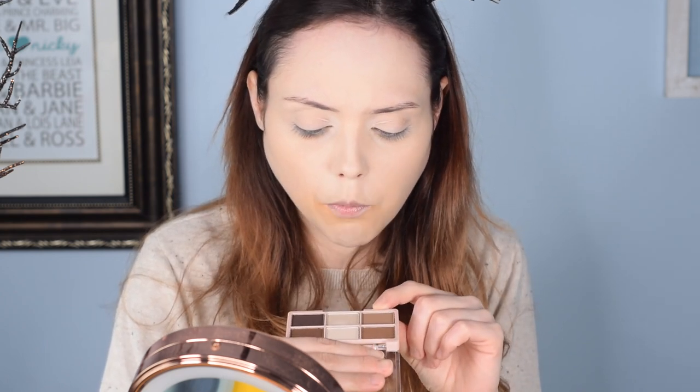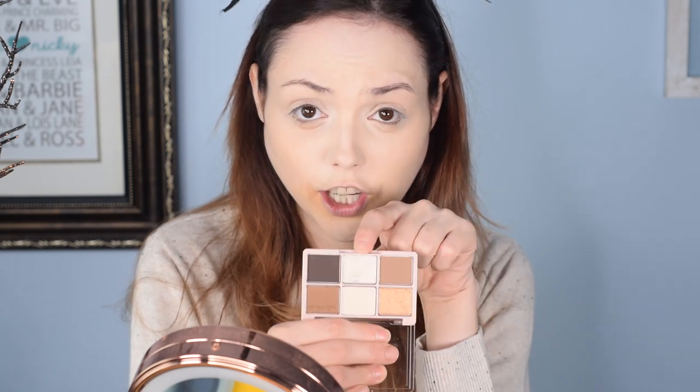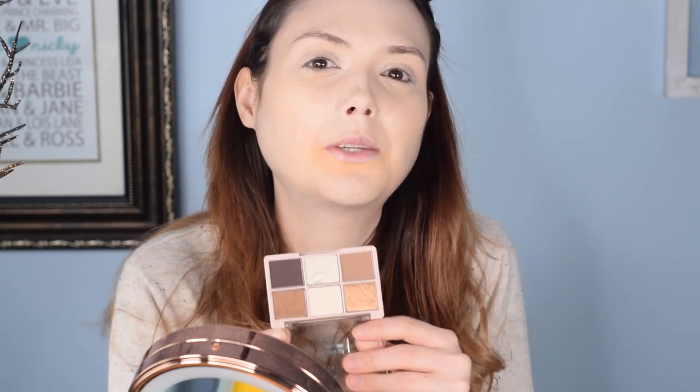I'm thinking I'll probably do this shade on the lid, this as a blending shade, this to darken up the outer corner, and then I'm probably going to do a little cut crease with this really beautiful gold shade and this really nice white shade as a highlight. I'm guessing this one will darken up the blending shade since it might be just a touch light as a transition shade, so I think we'll be able to use all of them.